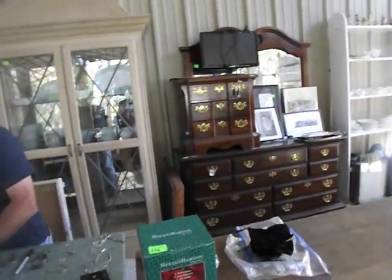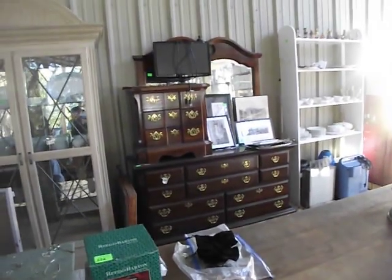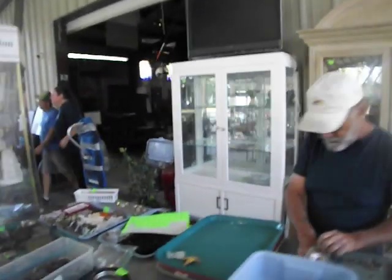A little two-piece bedroom suit I think it is, with a mirror. TV on top. Some vintage artwork, framed photos on there. And some dishes in that cabinet. Looking good. And the white cabinet.